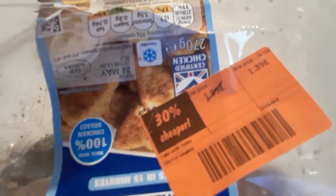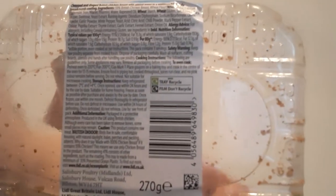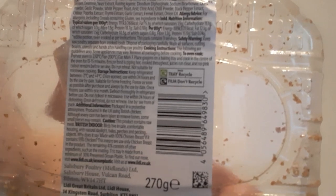It was in the reduced section from £1.99 to £1.39, as you can see there. I got these the other day — I know the 24th was yesterday but I'm sure they'll be okay. You've got quite a few pieces; I would say about 12 pieces. It's 270 grams. As you can see there, those are the ingredients — I'll leave it there so you can see.